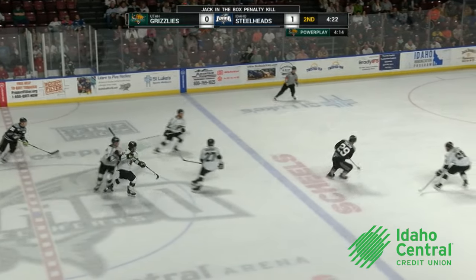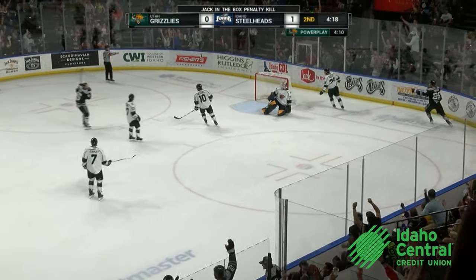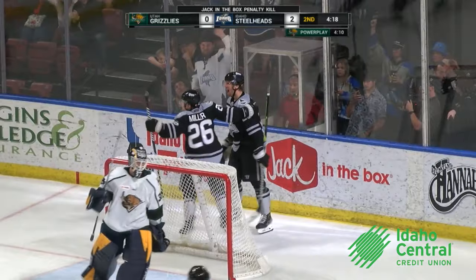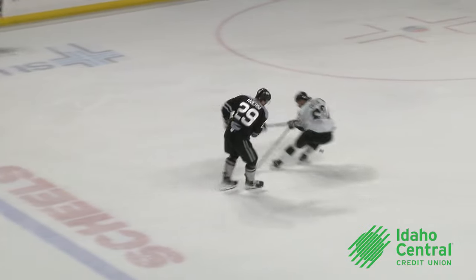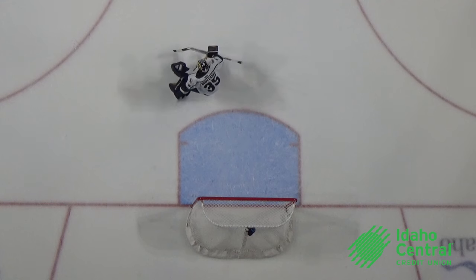As Merchant and White will kill off the first 45 seconds, here's Nierum with a takeaway right circle, fires and scores! Oh baby! How about it? Willie Nierum with the shorty on cue! 50 seconds into the five minute major penalty!